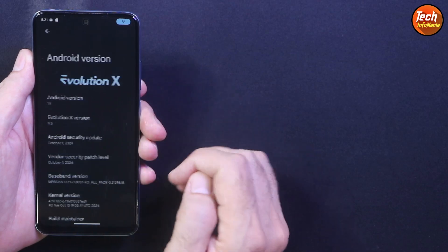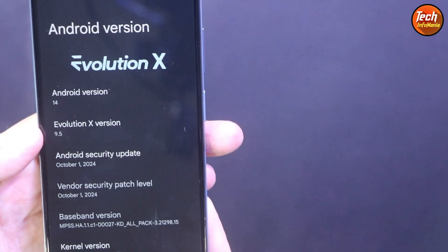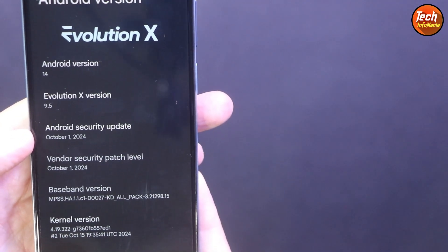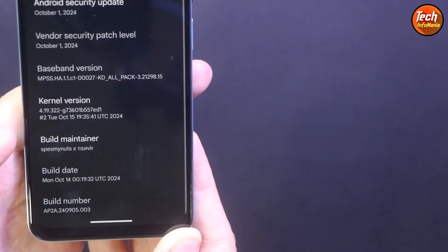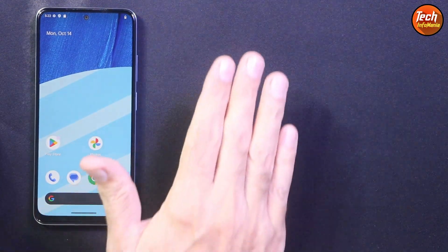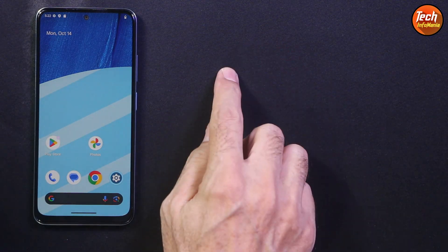I got the Evolution X ROM, the latest version 9.5, with the 1st October 2024 security patch. You can see the build number and maintainer name. Don't forget to like the video, keep watching, and we'll see you in the next video. Take good care of yourself. Goodbye.